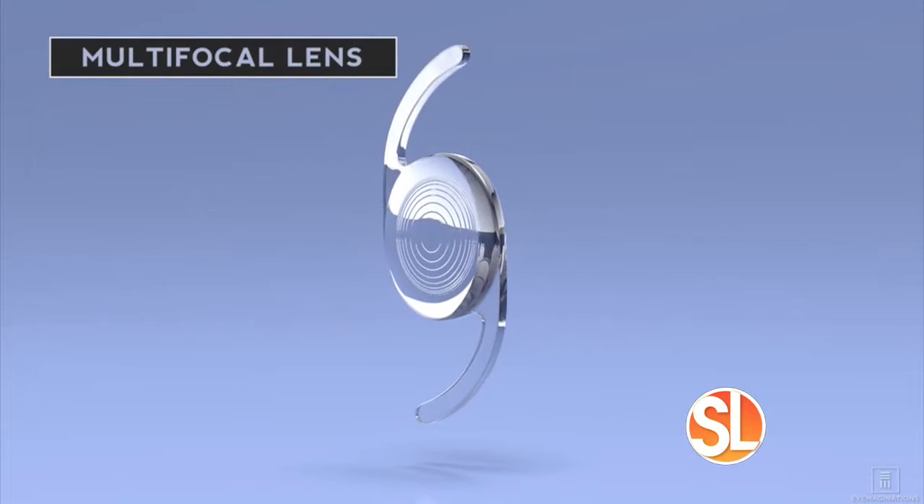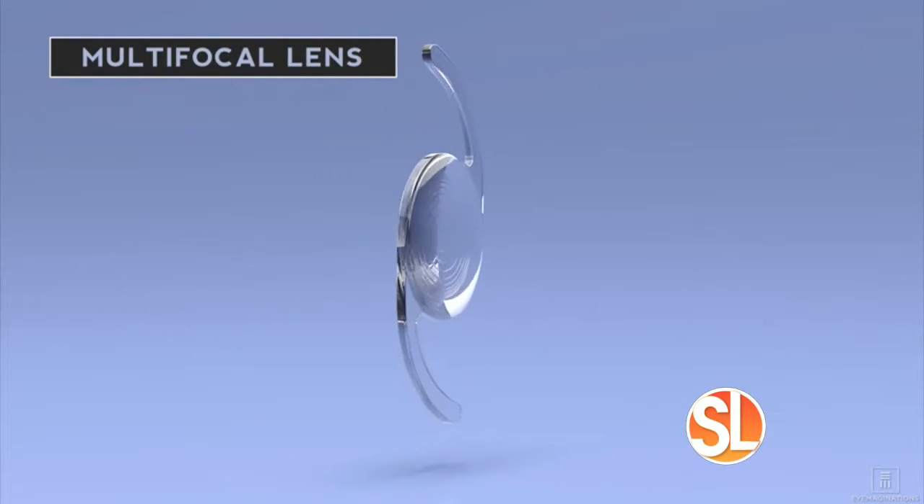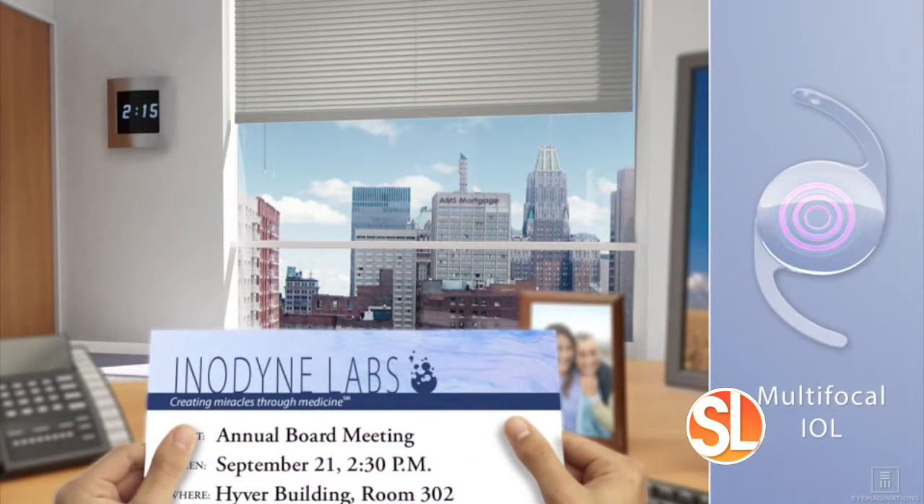Tell us about Symphony — this new treatment, new technology. We've been waiting for this almost 10 to 15 years now. This new lens will allow us to see far, intermediate, close, and everywhere in between.